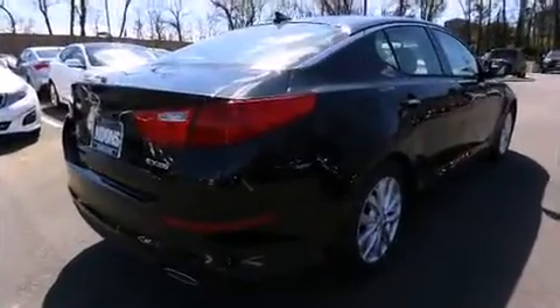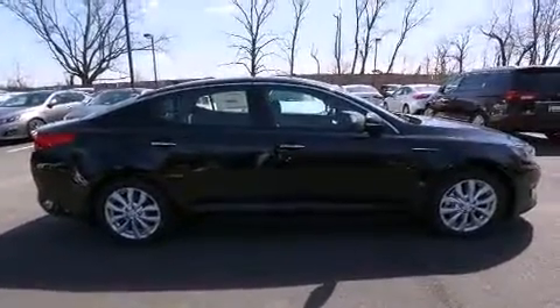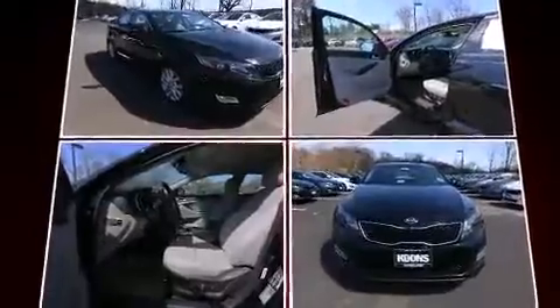Kia prioritized comfort and style by including front and rear reading lights, a tachometer, variably intermittent wipers, a built-in garage door transmitter, and power seats.